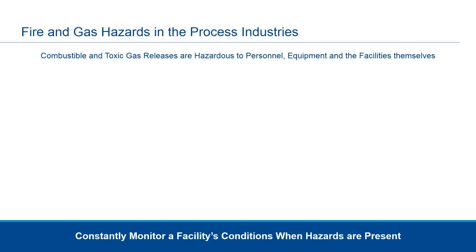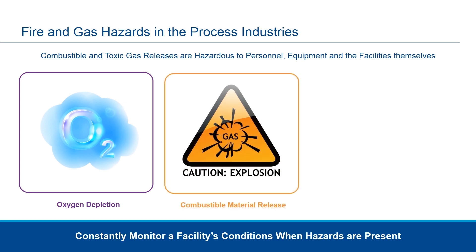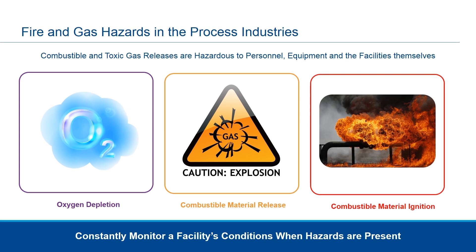The three main categories we want to discuss are oxygen depletion, toxic gases, and combustible gases. Those materials, when released and combined with oxygen and an ignition source, can then explode, causing fires and damage and injury to people and facilities.